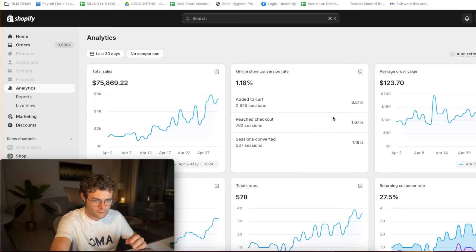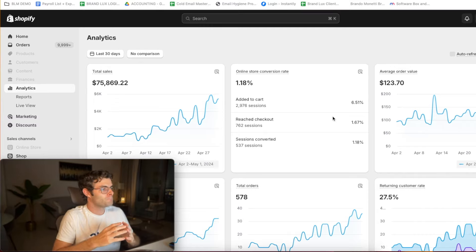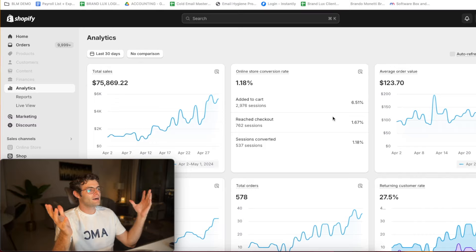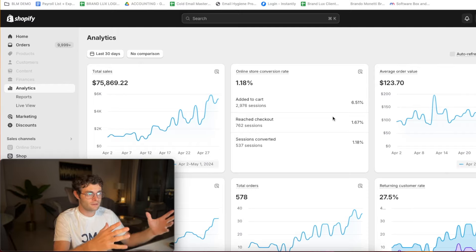Hey, how's it going? This is Brando from Relics Media. As usual, we have a pretty quick video here. There are a lot of people in my school community that ask me about ad copies, creatives, and a lot of different moving parts. This made me think about one simple thing — the major component that actually allows us to get pretty consistent results with most of our clients is being really extremely detail-oriented and organized.